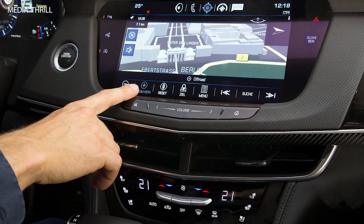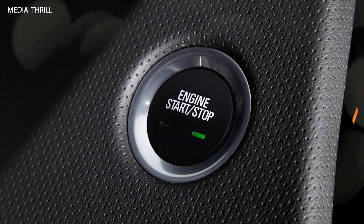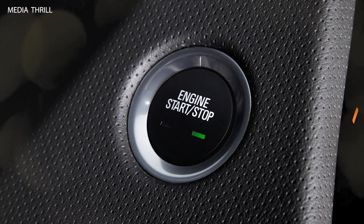Active safety features: the CT6 includes a comprehensive suite of active safety features, such as forward collision warning, automatic emergency braking, and lane-keeping assist.